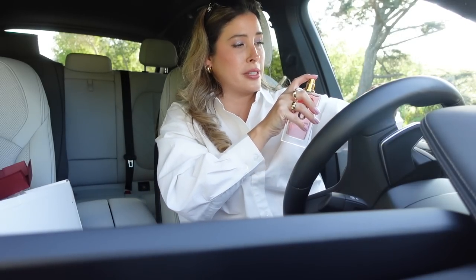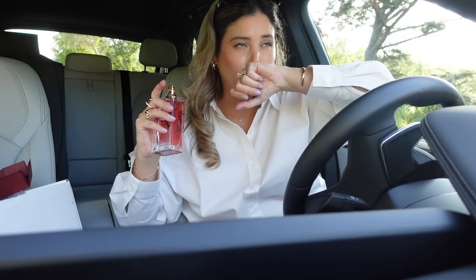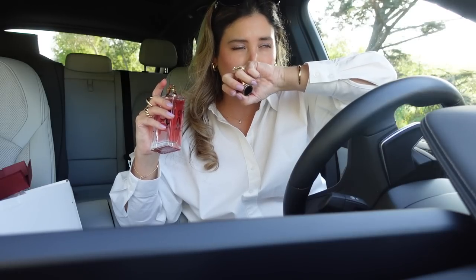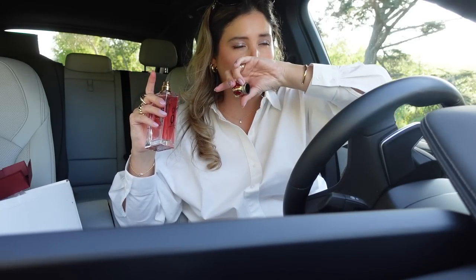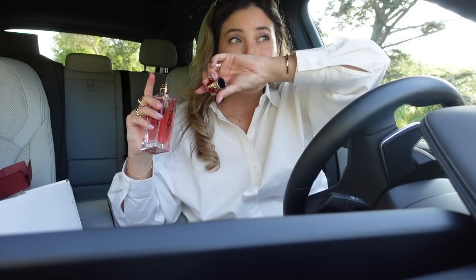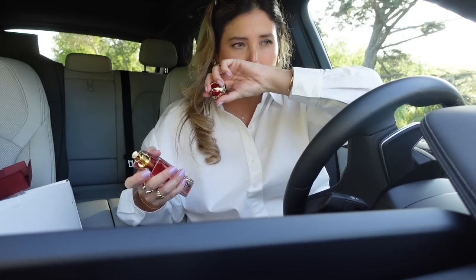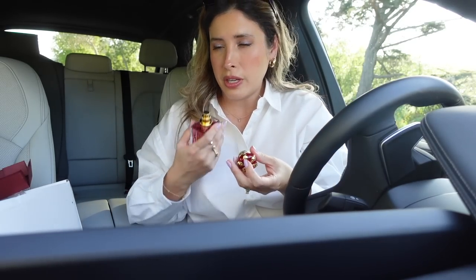One of the notes that really intrigued me and made me want to smell it is supposed to have cherry — it's in the middle notes. This smells so good. It's very fresh — very, very fresh. It's citrusy at the opening because I know it has blood orange. It also has lemon, and I can smell the lemon. Now I'm smelling the cherry already — it's so good. The opening is so beautiful.